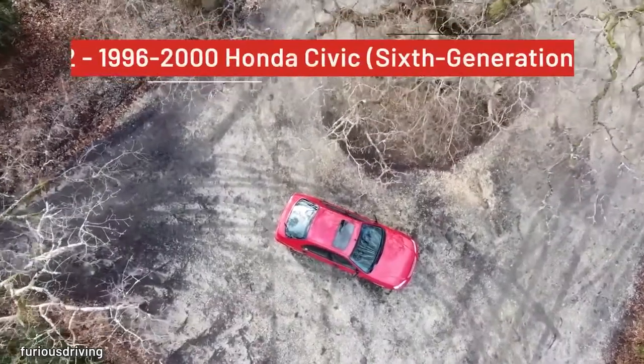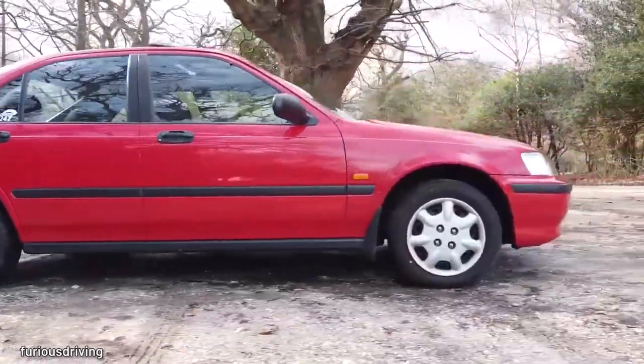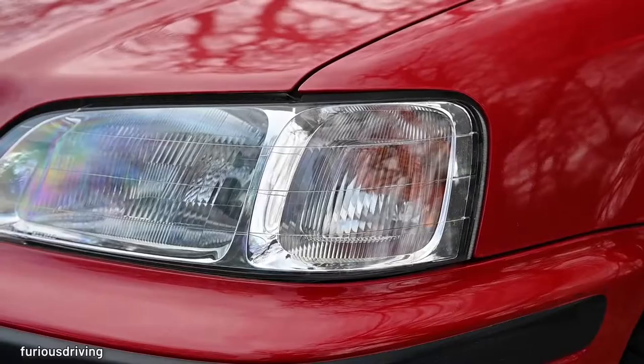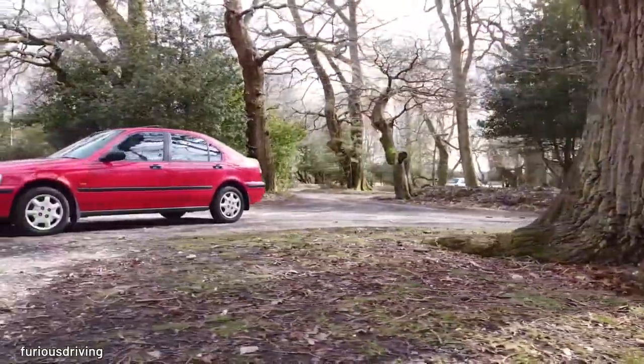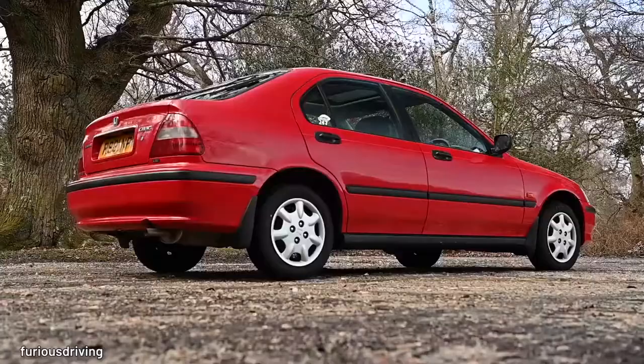The 96 to 2000 6th Gen Civic holds its value well. This is the model that paved the way for the Civic to become an affordable, reliable, and surprisingly fun car. It can be seen as a teen starter car for sure, but a stripped-down and durable, simple late-90s Civic reminds you of those high school years you always wanted, and if you were lucky enough, got.